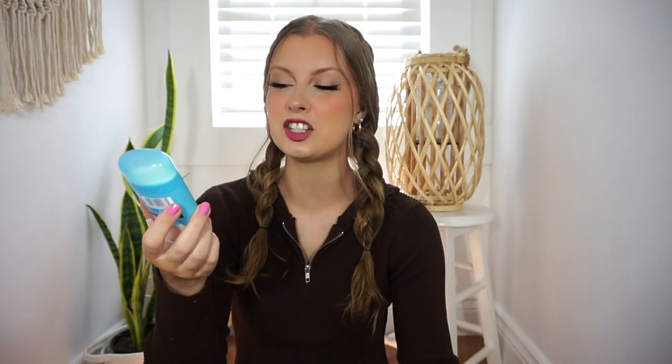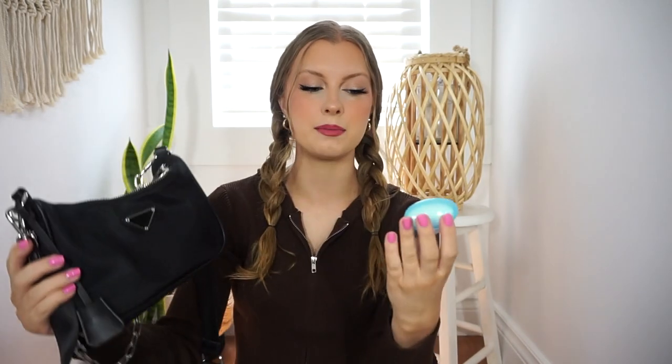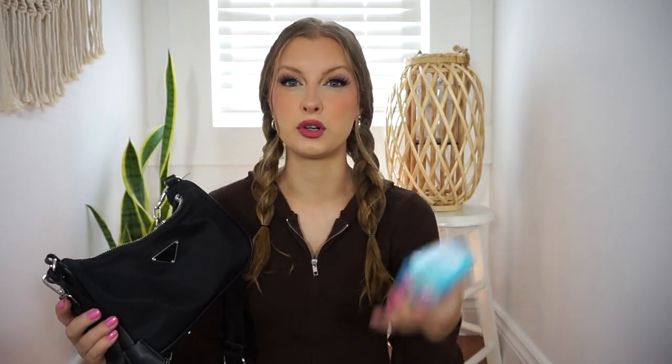An absolute necessity for me is having a little mini deodorant in my purse, especially in the summertime. This comes in handy so often. This is just the Secret Baby Powder 24-hour invisible formula. Sometimes I even put the full size deodorant in this bag, but I feel like the mini ones work better for travel or a purse or backpack. They're great and they definitely come in handy.